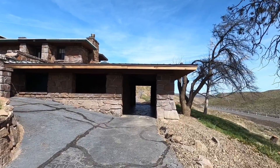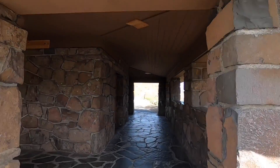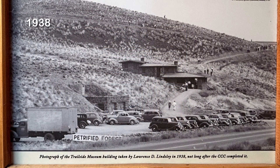As we're walking along the path here, we're going to go under the building and look inside the open-air trailside museum that has a few photos and explanations of the area. Here we're seeing a 1938 photo of the museum building and the hillside trail behind it.